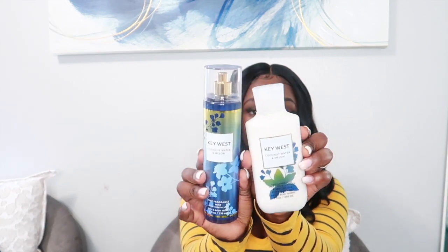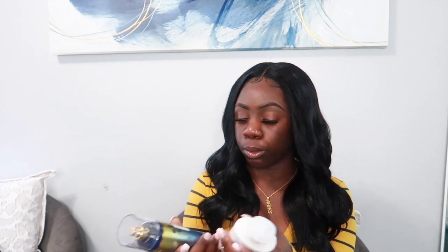Still on the coconut kick — the next one is Key West. This one has notes of coconut water, salt water waves, and fresh melon. The packaging is really cute and it smells really good as well.